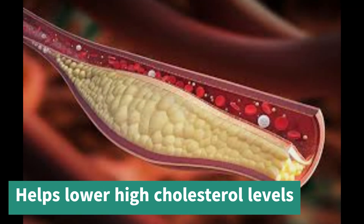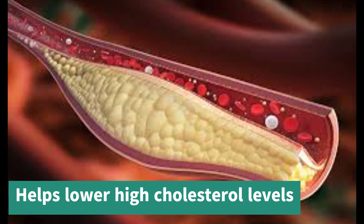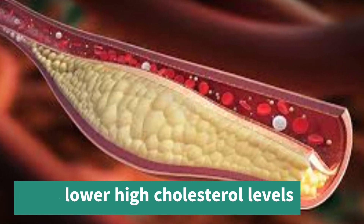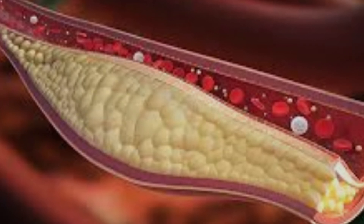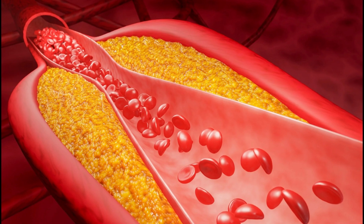Main uses of Nexitol: it helps lower high cholesterol levels and treats heterozygous familial hypercholesterolemia, a genetic form of high cholesterol. It also reduces the risk of heart attack and certain heart procedures in adults with heart disease risk who can't take statins.